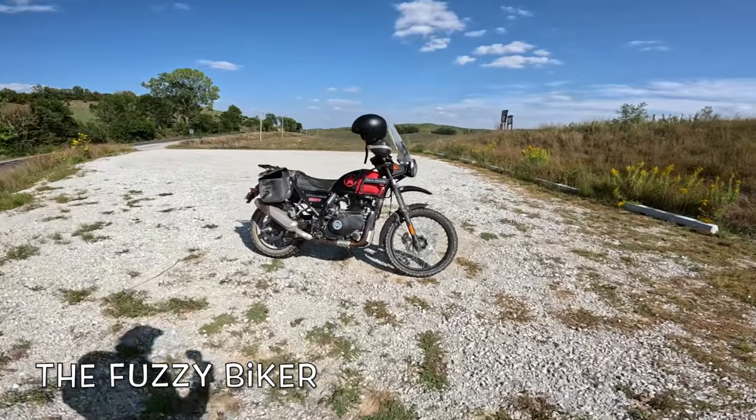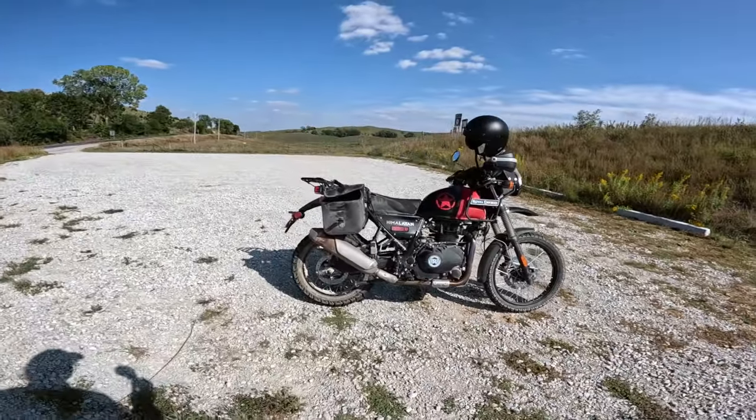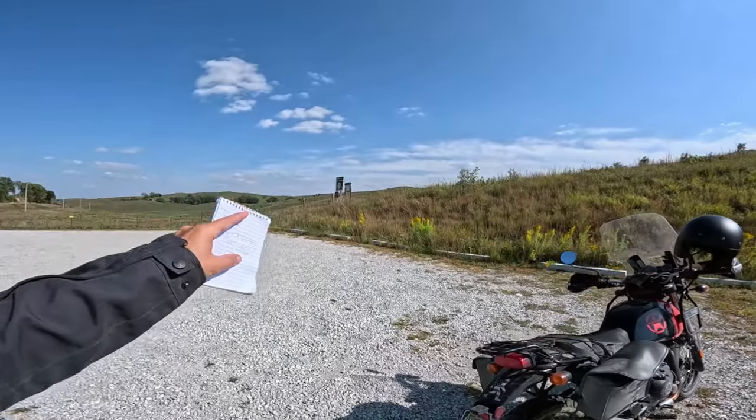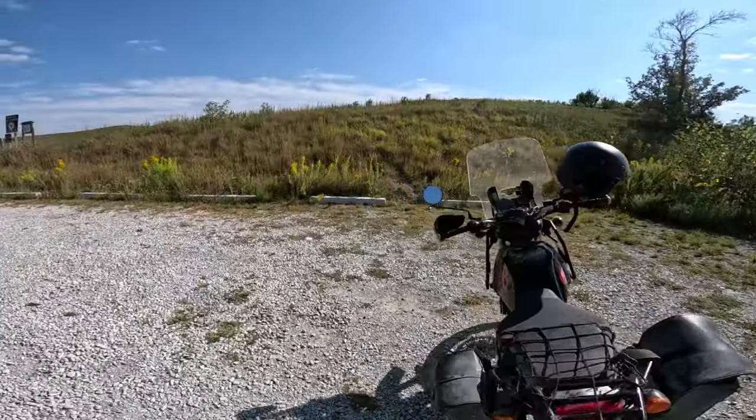Howdy y'all, Fuzzy Biker! We are on the Hot Rod Himalayan today and it's quite a big day for this hot rod. I just flipped over 21,000 miles. By the way, we're out here at Marie Hill Scenic Overlook.